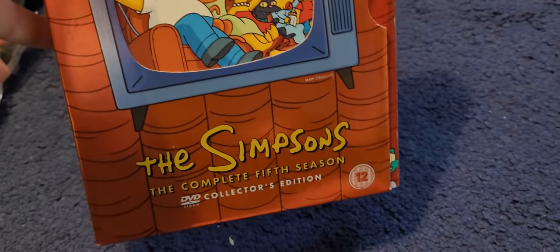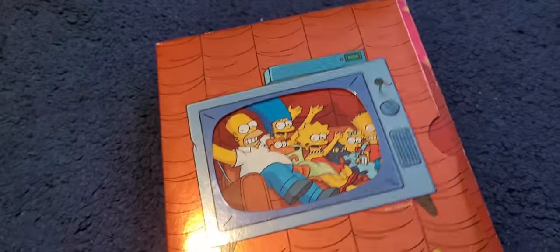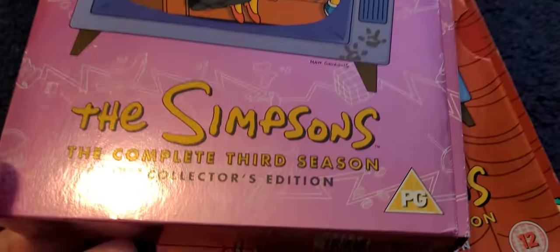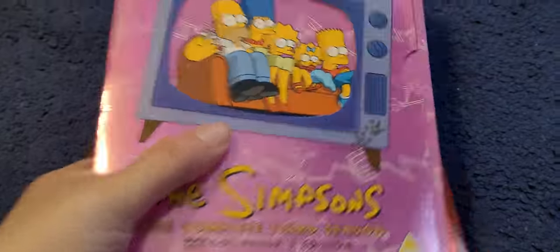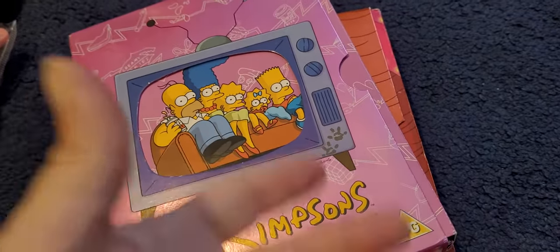Okay, these did not sell, so they're still on there. The Simpsons Complete 5th Season Collector's Edition DVDs. And there is another Simpsons DVD set here — this is the Complete 3rd Season, also the Collector's Edition. I'm selling these separately because I thought one person might not want both. But if anyone wanted to buy them as a duo, I would definitely be up for doing that.